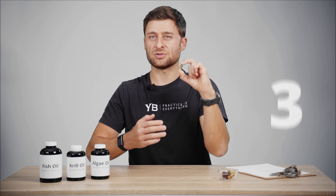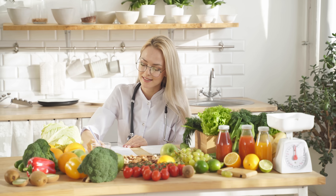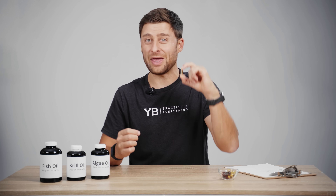Omega-3 fats are essential for your heart health, your brain health, your mood, anti-inflammation, and more. Whether it's doctors or functional medicine practitioners, health fanatics around the world, everyone agrees we need more omega-3s in our diet.